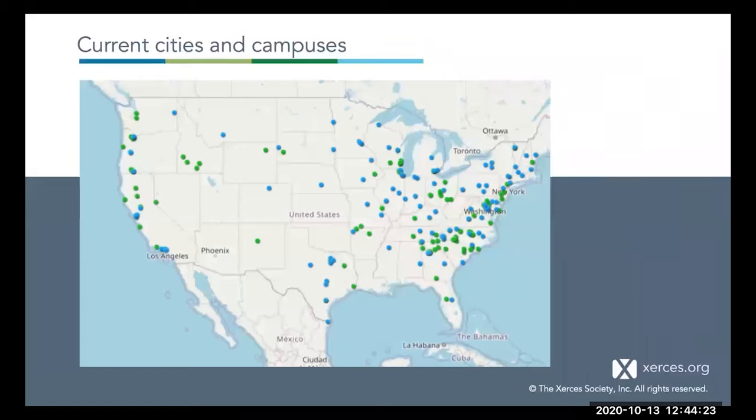Since its founding in 2012, Bee City and Bee Campus have grown substantially. There are currently over 100 Bee City affiliates and over 100 Bee Campus affiliates—over 200 affiliates total in 42 states. On this map, the green dots are city affiliates and the blue dots are campuses. If you visit our website, you can see an interactive version of this map where you can click around and learn more about which affiliates are where and when they joined.